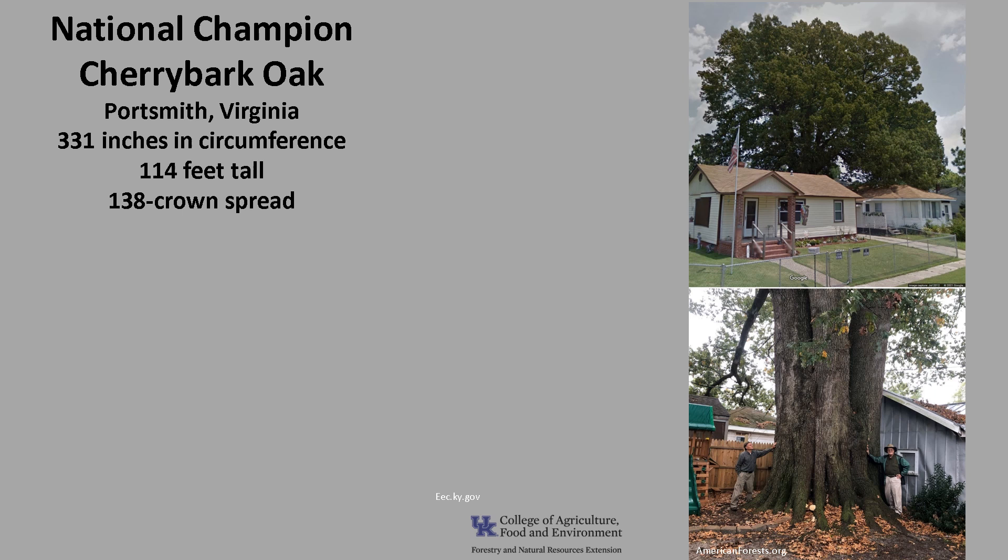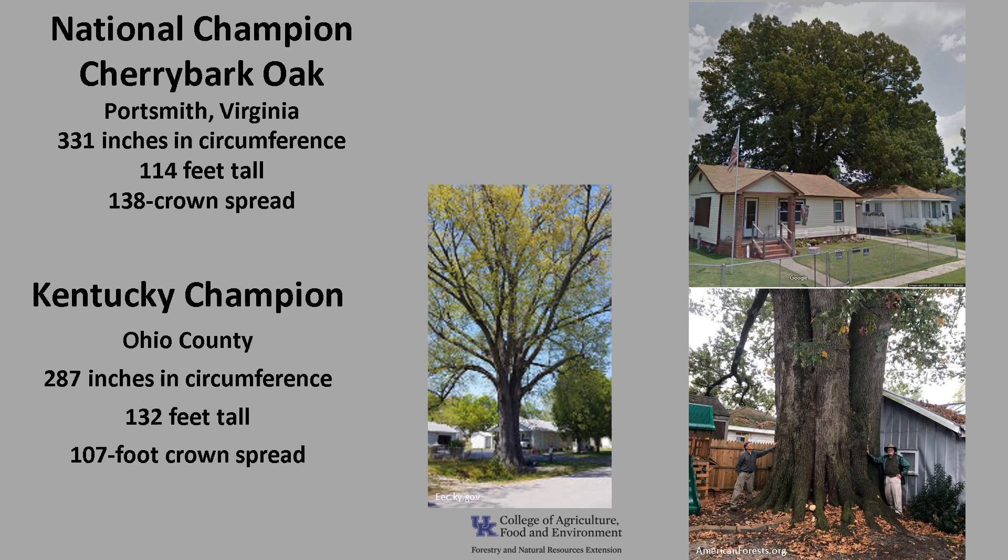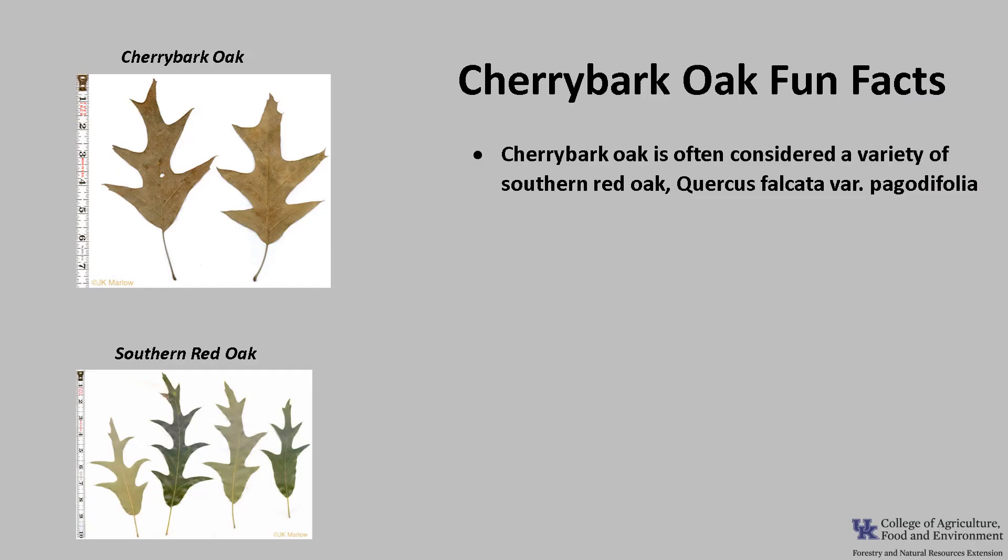The National Champion Cherry Bark Oak, as of 2021, is in Portsmouth, Virginia. It's 331 inches in circumference, 114 feet tall, with a 138-foot crown spread. The Kentucky Champion is in Ohio County, and it's 287 inches in circumference, 132 feet tall, with a 107-foot crown spread. If you'd like to know more about champion trees, check out American Forests National Champion Trees, or the Kentucky Division of Forestry Champion Trees.